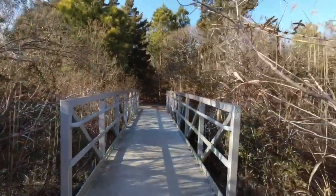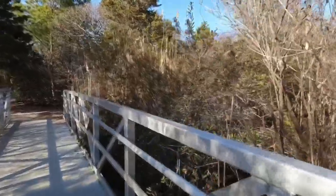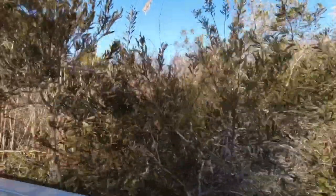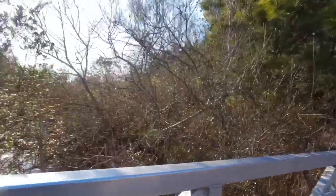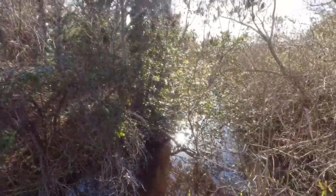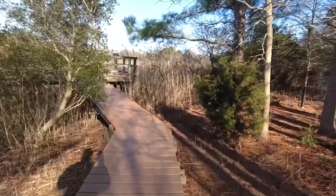One duck. The bridges. Used to be able to see stuff but it's all grown up. Can't see anything. Here's the other side — you can see a little bit right off of the bridge. Can't really see anything. Here's one of the viewing platforms.